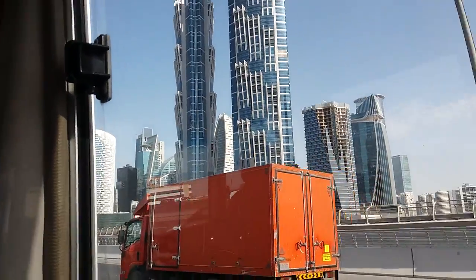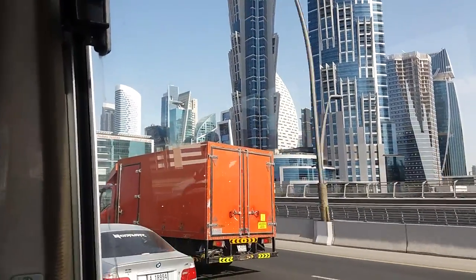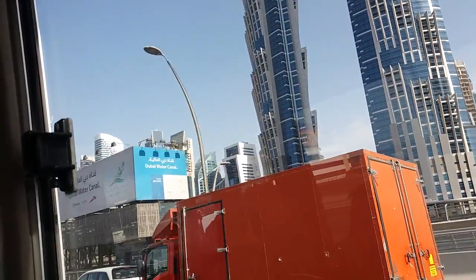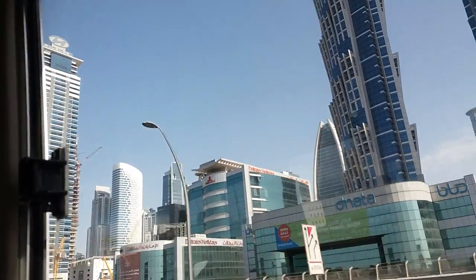The Twin Tower is here on the right side. This is a 5-star hotel, JW Marriott, and JW Marriott is the world's tallest hotel. It is 355 meters in height, 72 floors with 1,600 rooms.